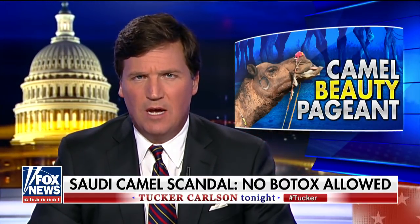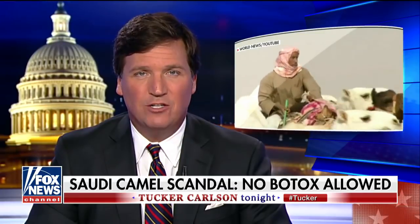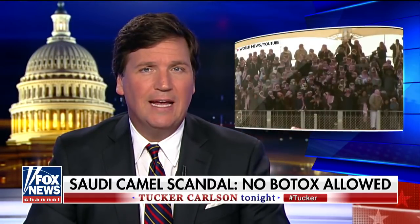We close this week with a second look at the most important news story of the past year — perhaps of a generation — the introduction of performance-enhancing drugs into camel beauty contests. Earlier this week, we brought you the news that 12 camels were disqualified at a Saudi camel pageant after they were found to have used Botox. But even without cheating, how do you judge a camel pageant?